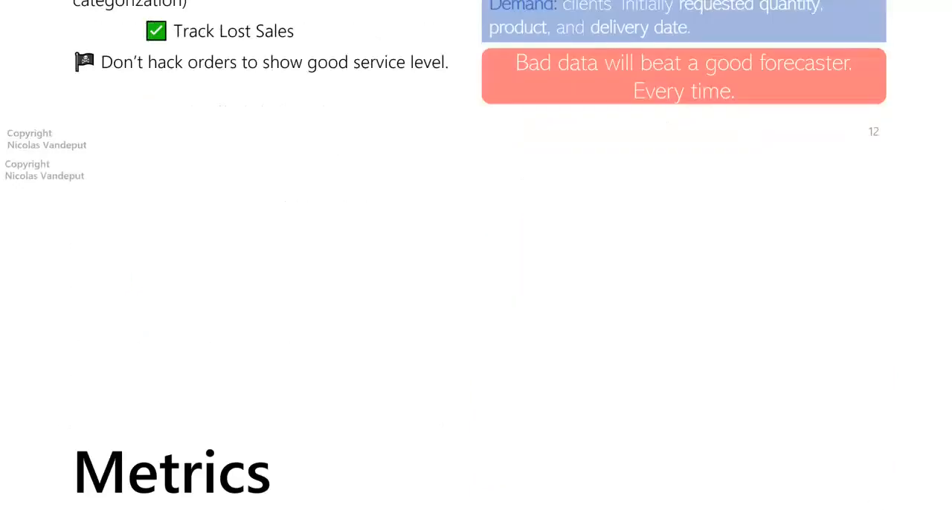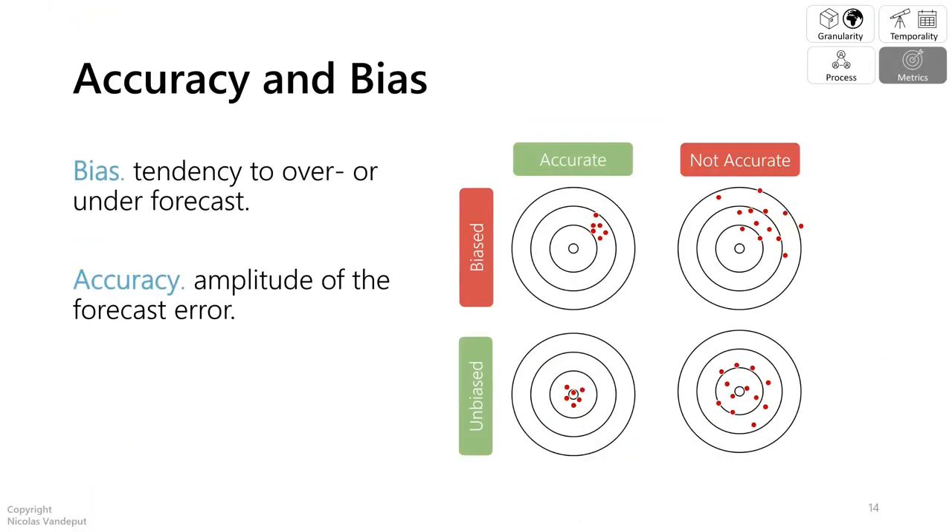Let me move on to the next concept: metrics. When we look at forecasting accuracy we need to pay attention to two things — accuracy and bias. Both are very important. Accuracy means being close to the target; unbiased means that on average you don't over-forecast or under-forecast.